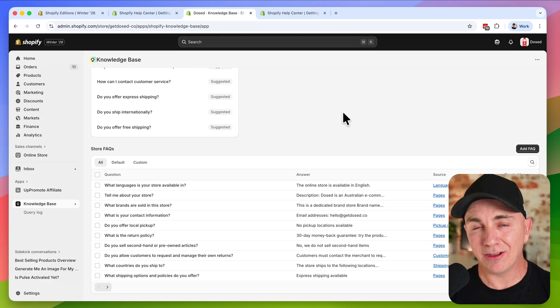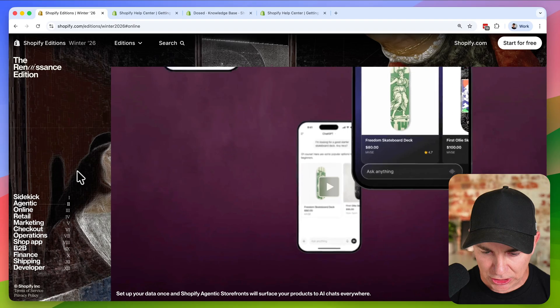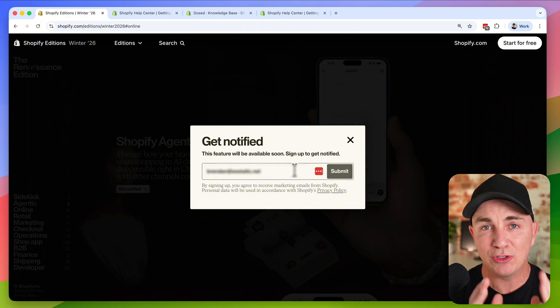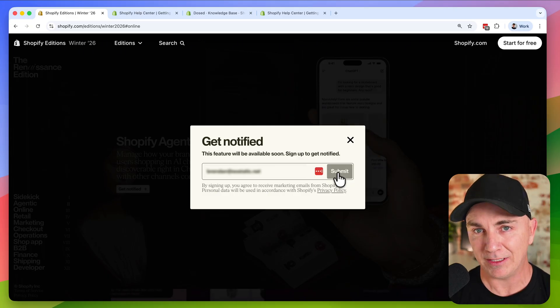In order to sell directly, you'll have to enable Agentic Storefronts, but enabling isn't ready yet — you need to get notified when it's ready. Go back to the Winter Editions page and click the 'get notified' button, put in your email address, and click submit. As soon as Agentic Storefronts are live, you'll know and your store will be set up perfectly. I've also created a video on exactly how to use Shopify Sidekick on your store to get the absolute most out of it — I suggest you watch it next.